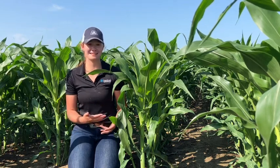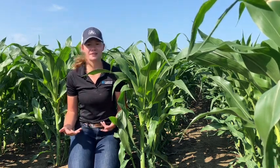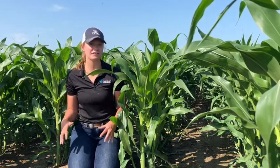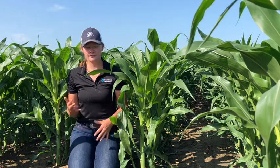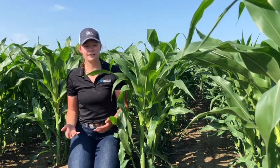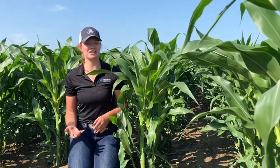Corn is a grass so it's going to tiller just like any other grass does, but it does it especially in situations where there's something extra to be taken advantage of in the field. Oftentimes this is extra space because of a lower population, but it could also be extra fertility or even just extra moisture.